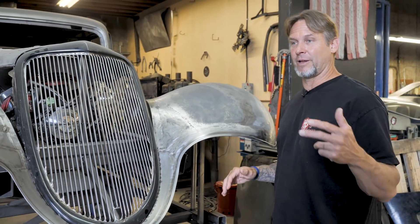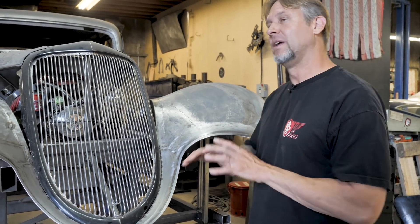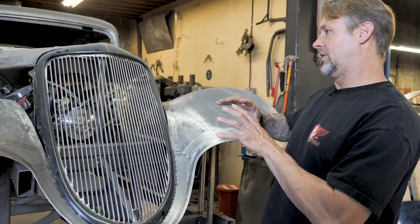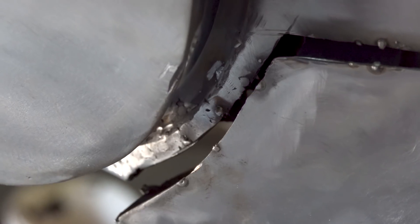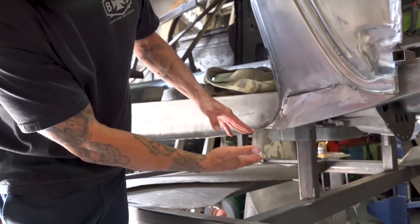We've had people come in that saw it before and now, and they're like, whoa, it looks better. The whole side profile looks better. It looks meaner. The trick to these cars is always finding the lines — making all the lines jive, flow accordingly. Making it look like it was meant to be.